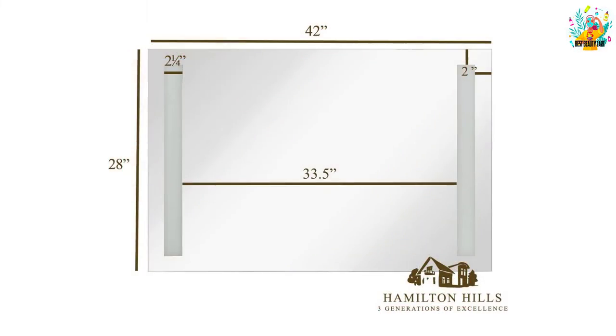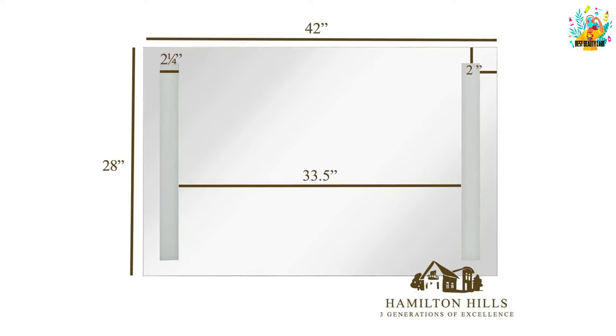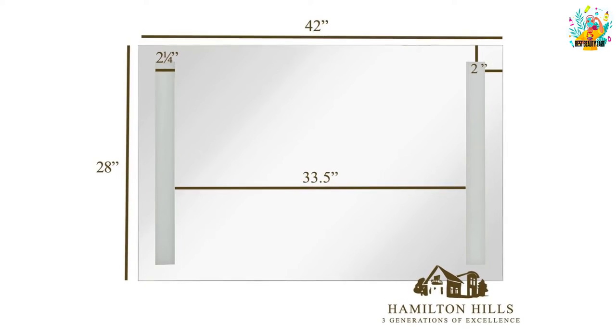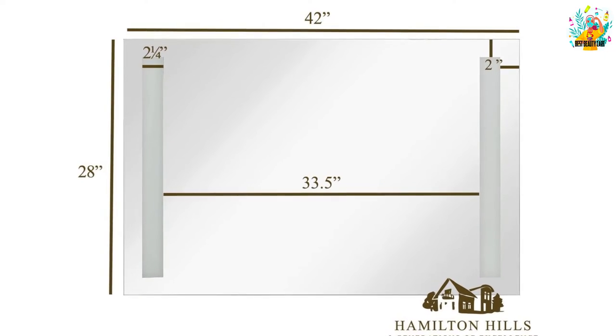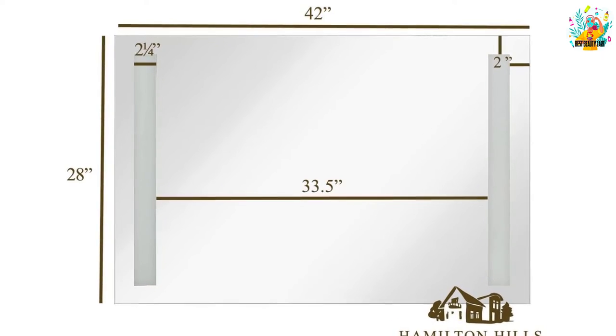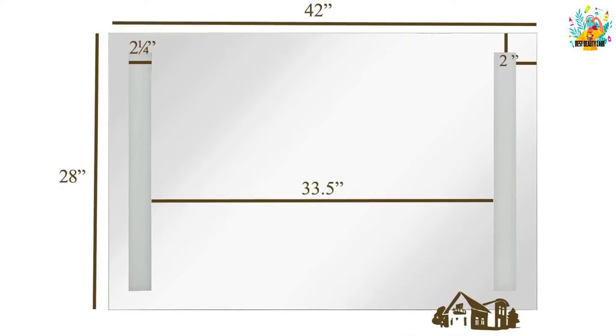They are dimmable in case you do not like how you look first thing in the morning. Plus, the 23.5 by 37.5 inch medicine cabinet has a quarter-inch triple coated mirror to cast your reflection. All mounting hardware is included with your purchase and the LED lights should last you over 30 years.